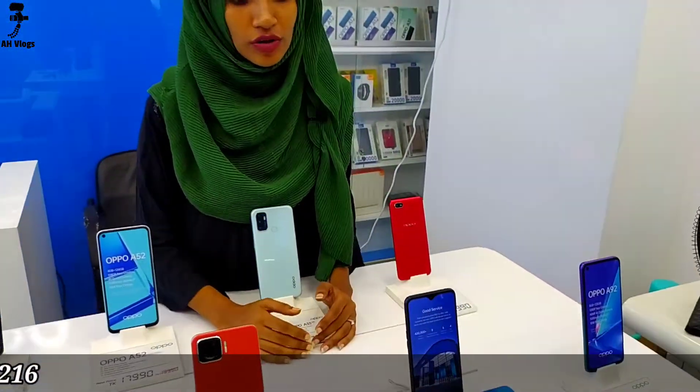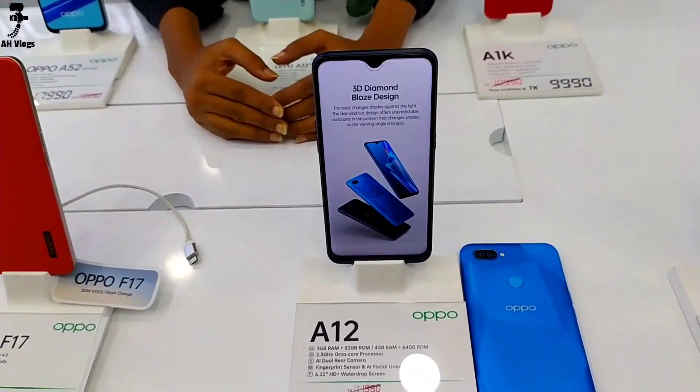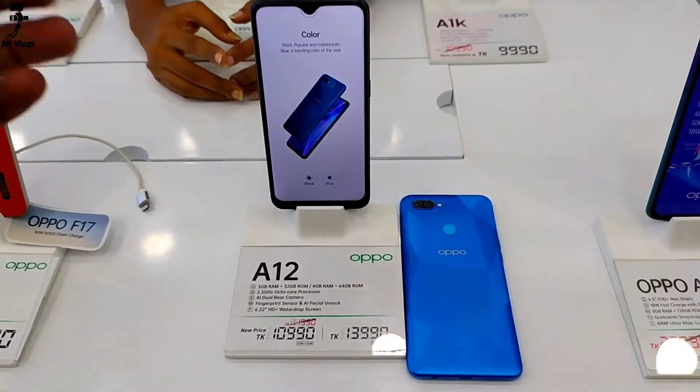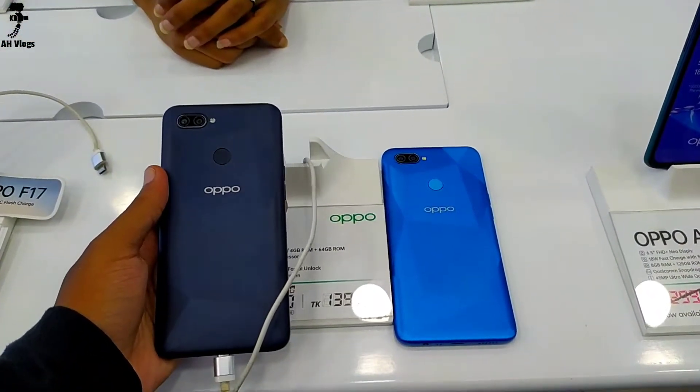We can see the Samsung A12. The A12 has variations — 3GB and 4GB. The A12 comes in two colors: black and blue are both available.